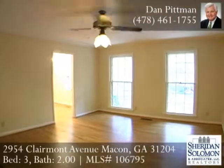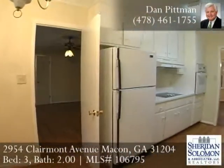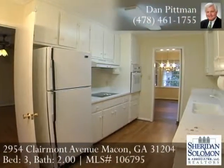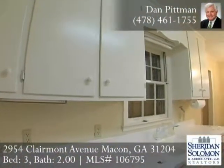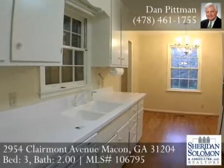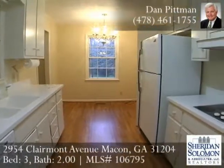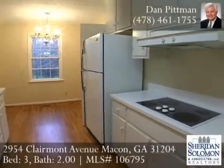To the right of the entrance foyer is a large 14 by 17 living room with hardwood floors. This room could easily be converted into an office or a playroom. The kitchen and breakfast room are located just off of the living room and features new kitchen countertops and just painted kitchen cabinets.